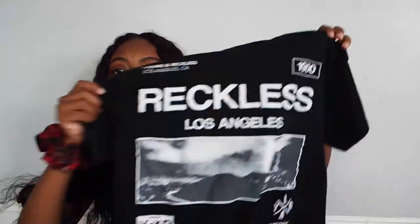If any brand of clothing is watching this, please sponsor me so I can make a video with all your clothes. Thanks!